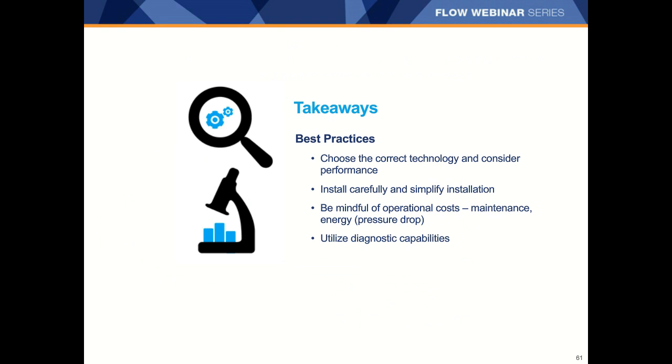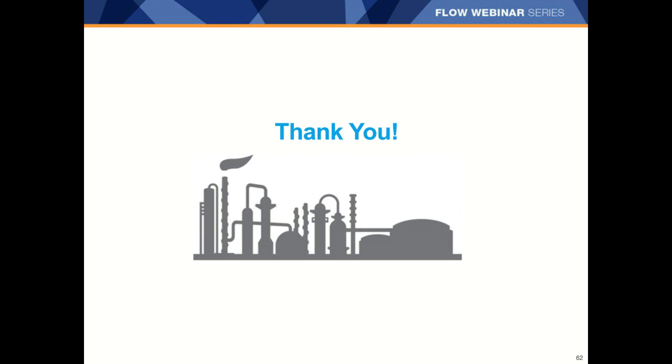As a recap, in order to get the most out of your flow measurement, you should be careful about picking the correct technology for the application and consider the various performance aspects most important to you. Then be sure to install the meter carefully, minimizing straight run requirements, reducing potential leak points, and minimizing potential maintenance issues. Finally, be aware of the powerful diagnostics available and really use them. I'd like to thank you for taking the time today to learn about flow best practices, and we'll have time for a few questions now. If we don't have time to get to your question, you can submit via Q&A, use the contact form to request a follow-up visit, or send me an email directly.